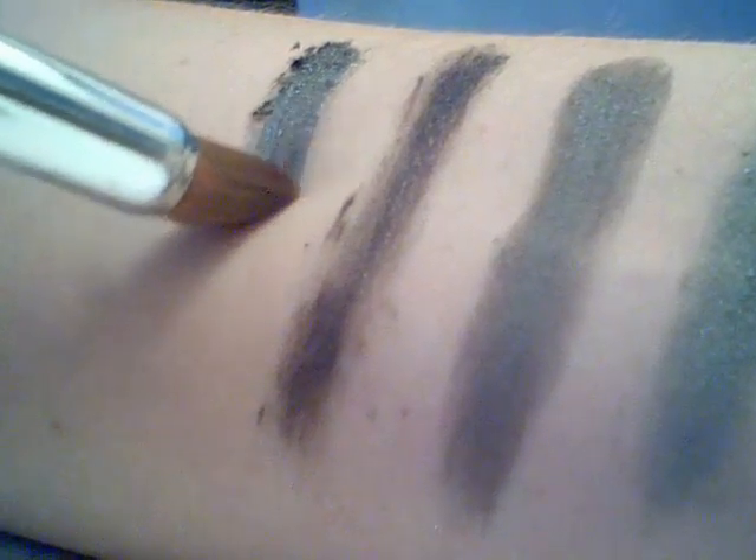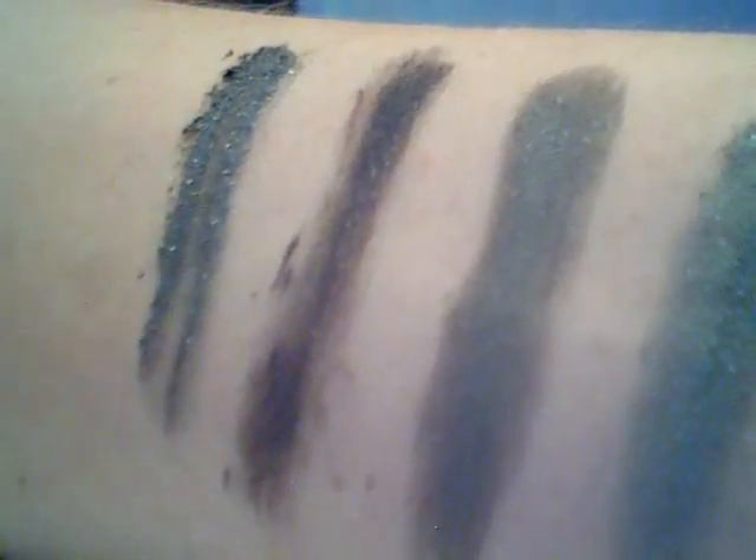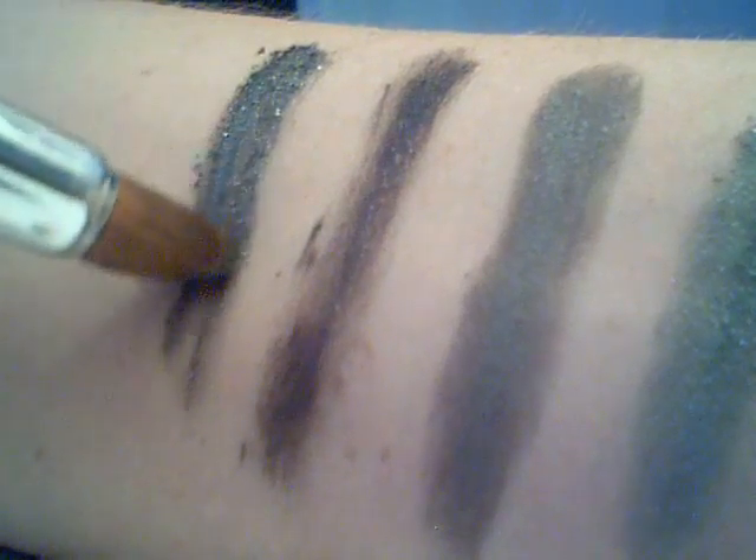You can see it is a lovely shimmery purple. This is applied wet. If you wanted it a little lighter but still the same sparkly, then applying dry is the best. These eyeliners can be applied wet as well as dry.